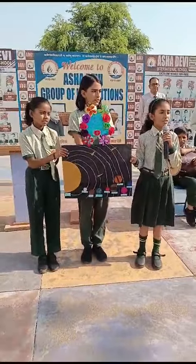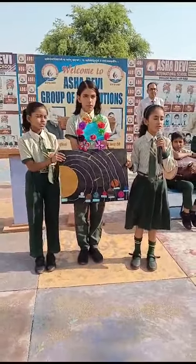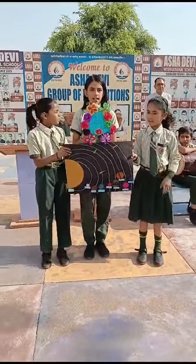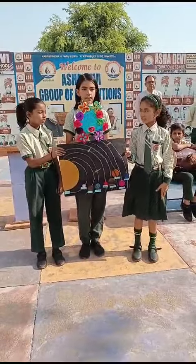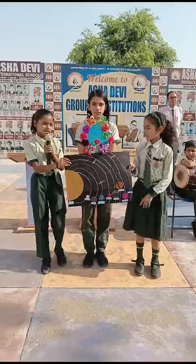The difference between stars and planets: there are millions of stars but planets are only eight. Stars are very big but planets are very small. Stars twinkle but planets do not twinkle.